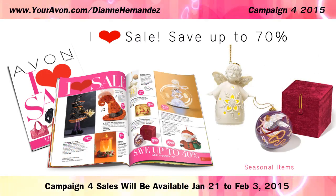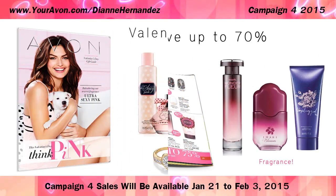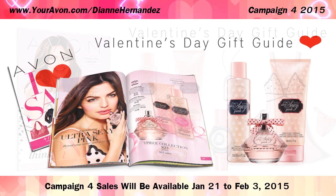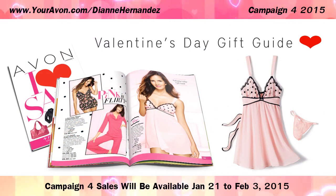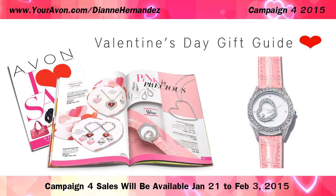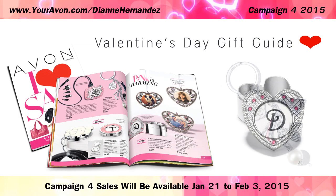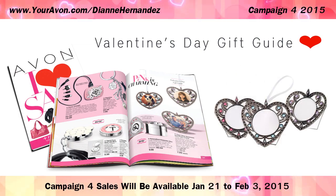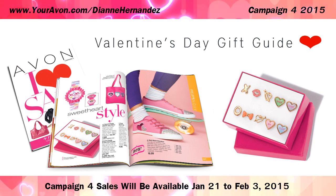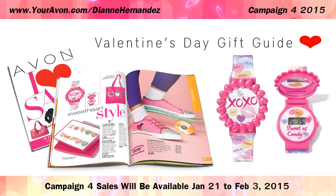seasonal items, bath and body, fragrance and more. Campaign 4 also kicks off Valentine's Day with featured items in the Think Pink Valentine's Day Guide found within the Campaign 4 catalog on pages 77 through 92. You'll also find more heart-themed items for you and your Valentine in the Jewelry, Home and Children's Department.